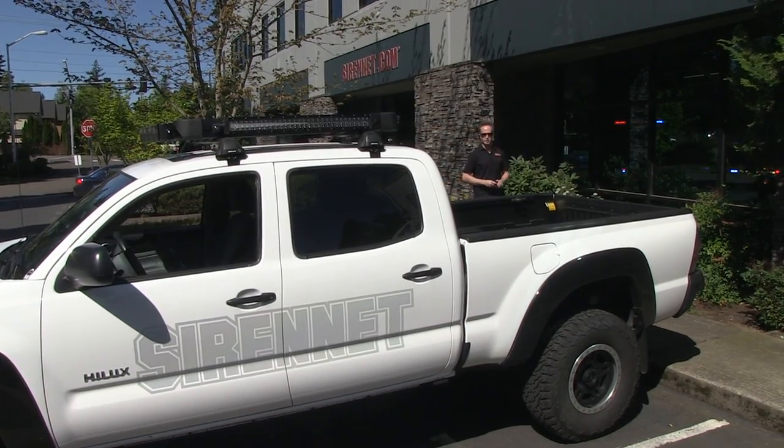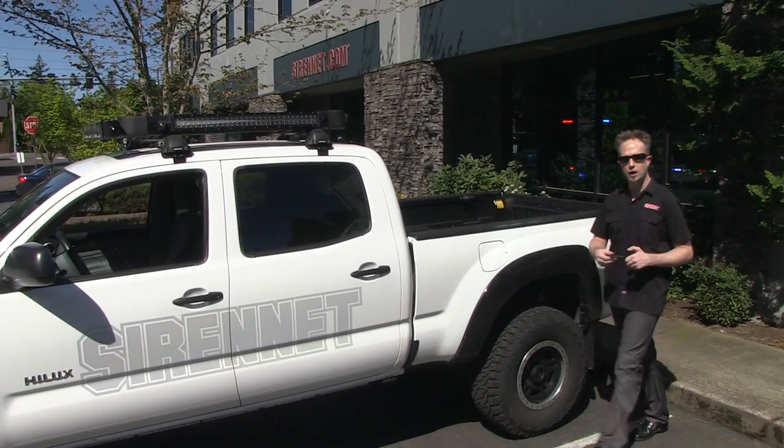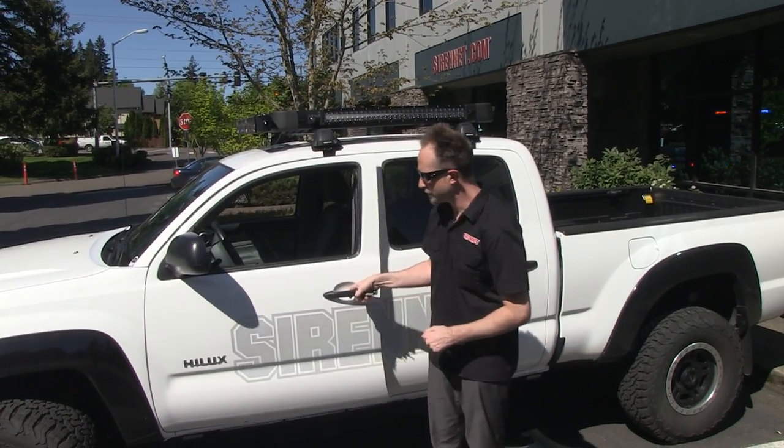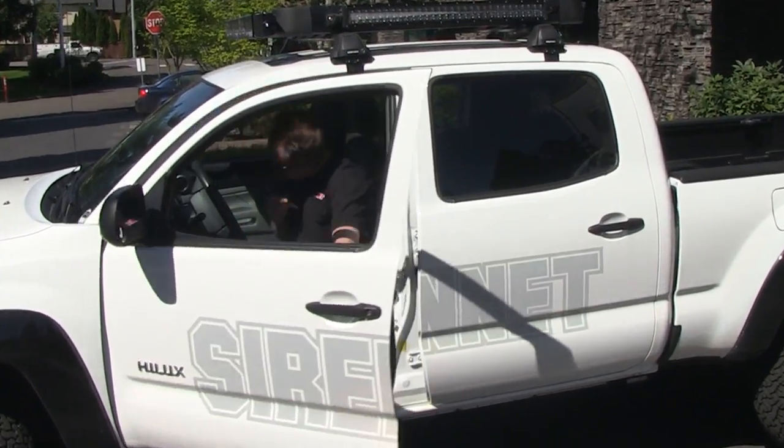Chris here with SirenNet Television, about to head down and join the guys at Star Cars who are working on an all-new SUV — a Chevy Tahoe. The plan is to take a vehicle and make it the center stage, attention-grabbing display piece for a wonderful organization: the SPCA, the Society for the Prevention of Cruelty to Animals.